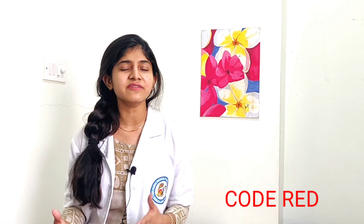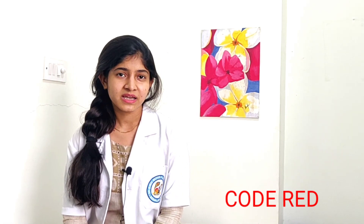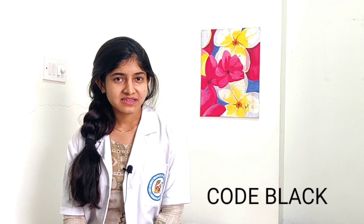Secondly, Code Red. Code Red is used whenever there is a fire, smoke, or fumes in the hospital. It can be spotted by any hospital staff or a patient, and they can alert the staff so that Code Red is given.